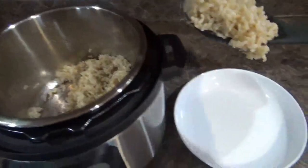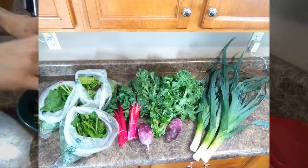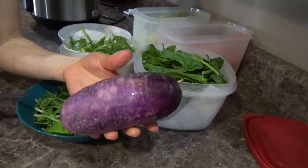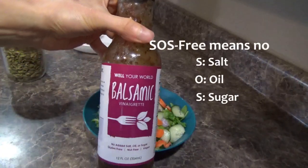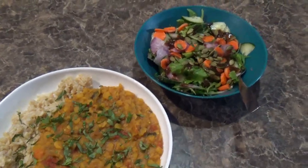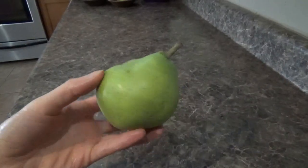To go along with the curry I cooked up some brown basmati rice and made a quick little salad. This week was the first week of my CSA — basically you pay a farmer up front and get fresh produce throughout the season. We got tons of gorgeous greens as well as a beautiful purple radish, so I sliced that up with some other veggies and topped it with an SOS-free balsamic dressing from Well Your World. For a little richness and crunch I added a few pumpkin seeds. Once again I ended up with about 70% starches and 30% non-starchy vegetables, and I had a pear with dinner as well.